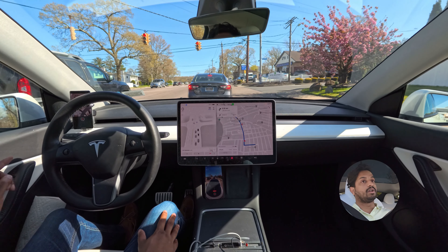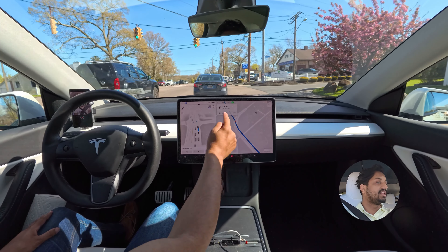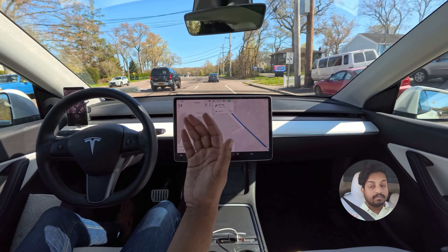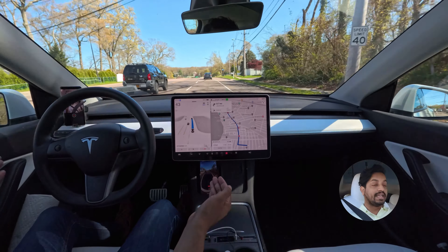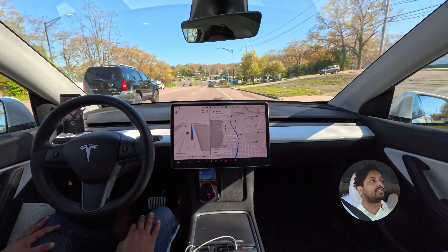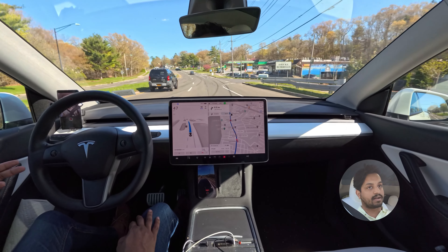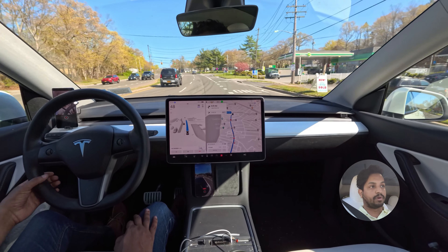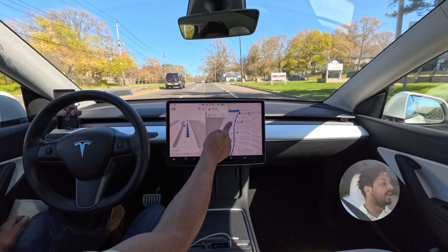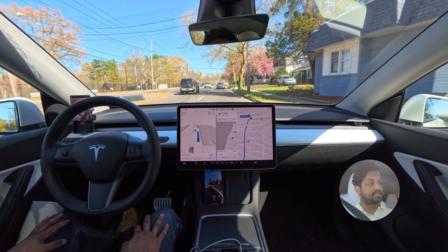I want to mention that the car makes so many mistakes at this stop sign. It always goes a certain way and then reroutes us. Without getting any software update, yesterday's video showed it did it correctly — it probably learned from testing. I tested it two times on version 12.3.4: I turned on my indicator and told the car to go a certain way, and it did that yesterday. We'll see if it can handle it today.